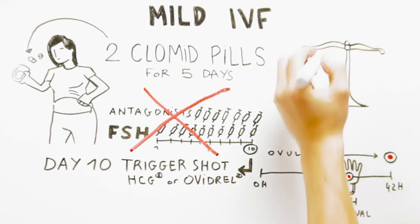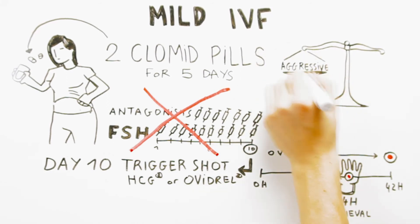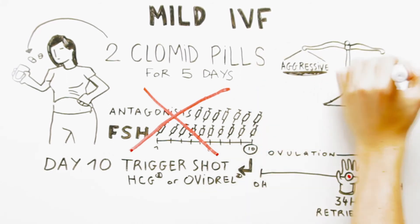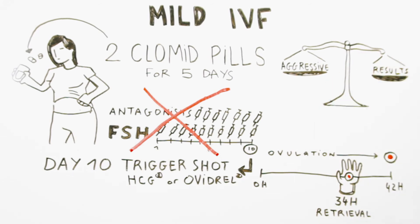Although it may be a desirable approach, mild IVF is less efficacious than conventional IVF, and possibly natural IVF-M, and more tries may have to be done in order to achieve success.